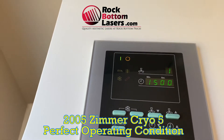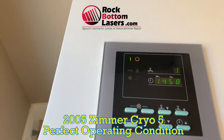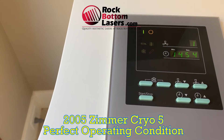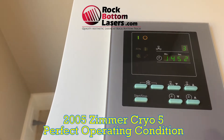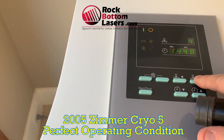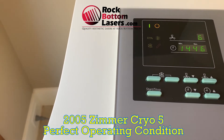For those of you that have used a Zimmer Cryo, there are devices out there that do not have built-in integrated cooling, and so a Cryo is a very useful device to have to make sure that you keep the skin very well protected.